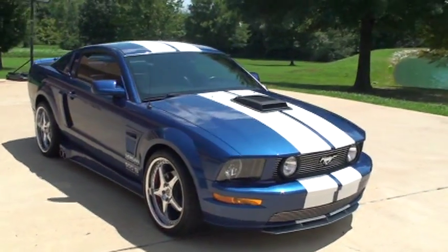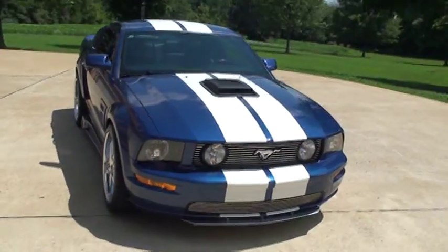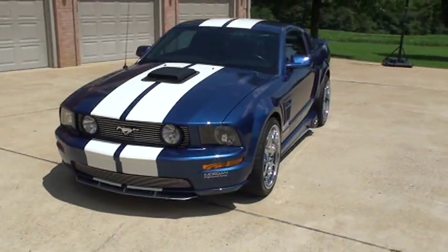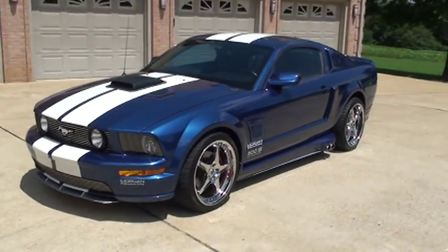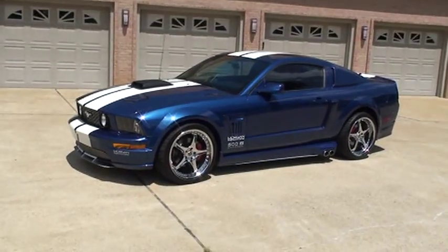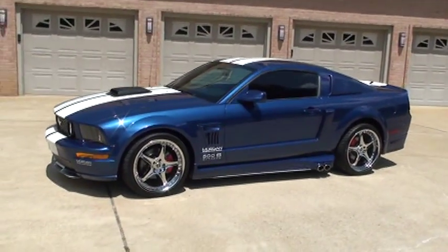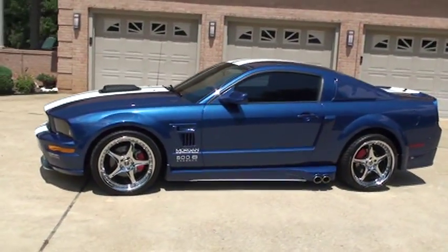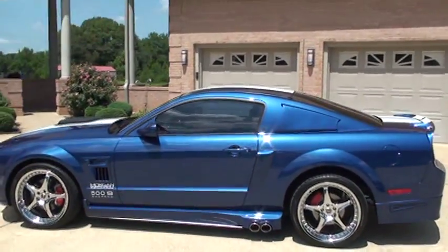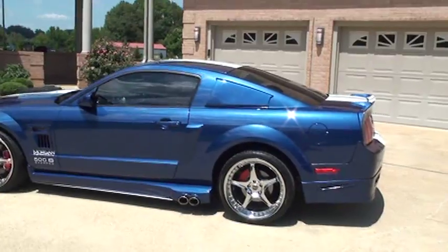Welcome to Sunset Motors. My name is Frank Girard. It's a sharp 2008 Mustang. This is a one of a kind. It's a 500 series. It's a Chirard body kit from Morgan Performance Group. This is basically a Mustang GT that's been modified.